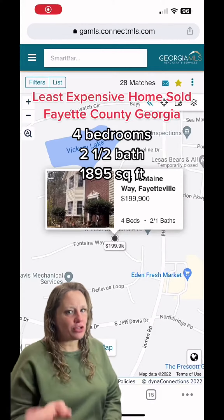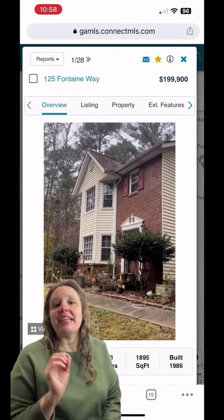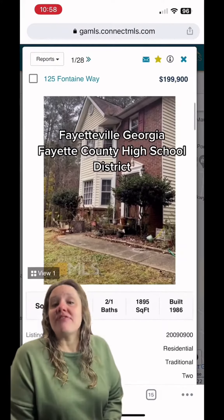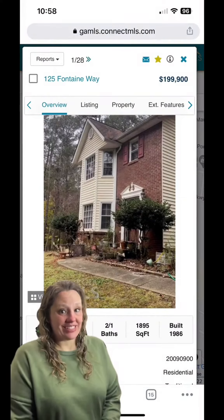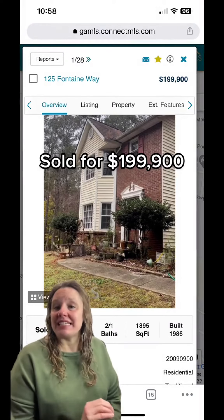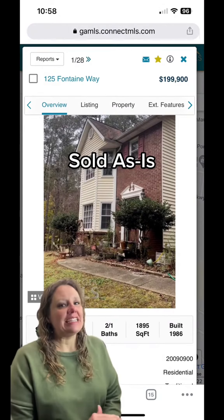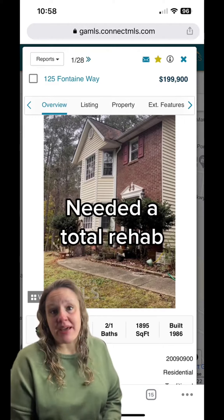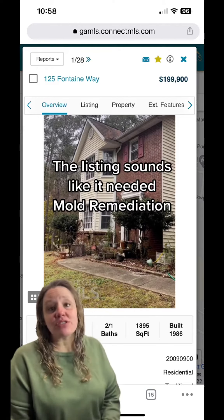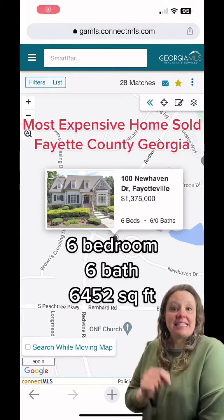Four bedrooms, two and a half bath, 1,895 square foot home located in Fayetteville in Fayette County High School District. Listed and sold for $199,900 cash. This home was an estate being sold as-is with no disclosures and needed a total rehab. The listing mentions that it had a black fungus growing in some of the areas of walls and ceilings.